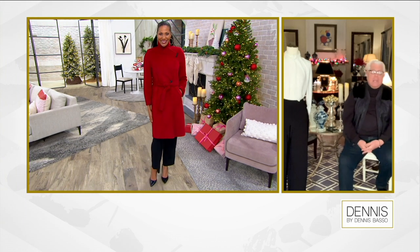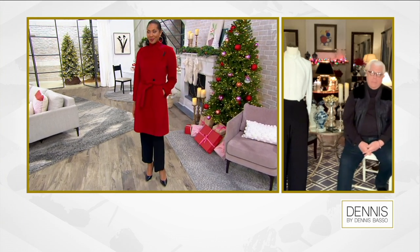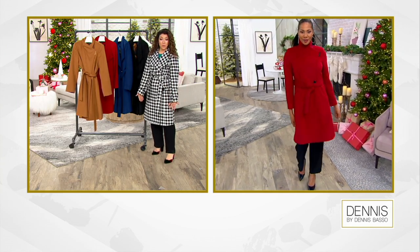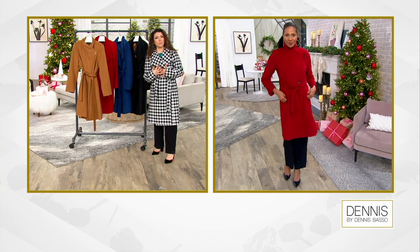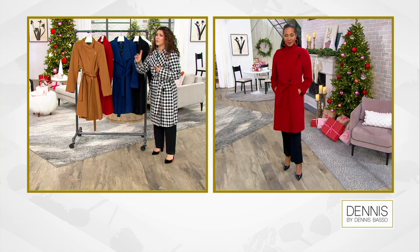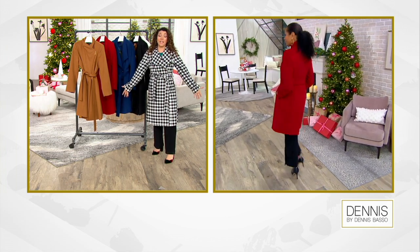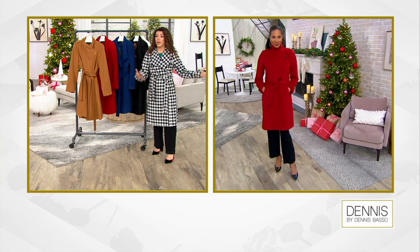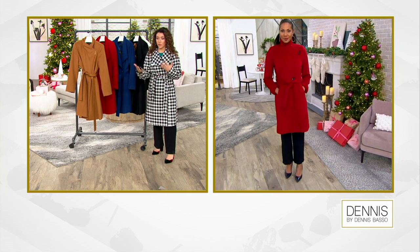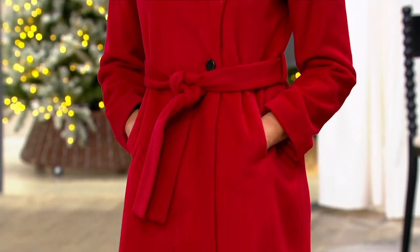Stacy is 5'10" and I am 5'1", but notice it's covering me just below the knees — a little higher on Stacy. Do I look like I'm swimming in the coat? No. This is actually a size four and I'd normally order a two, so it's one size up and I'm not swimming in it at all. It looks beautiful, and Stacy looks stunning in this as well at 5'10". You will have a gorgeous coat no matter what size you're ordering.